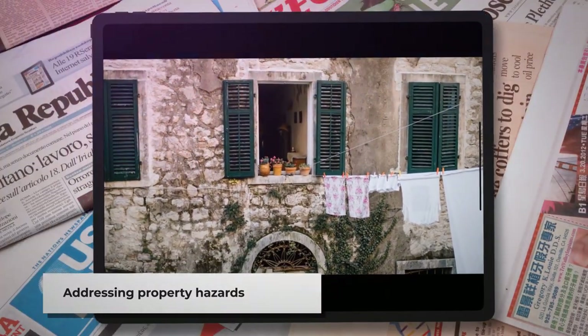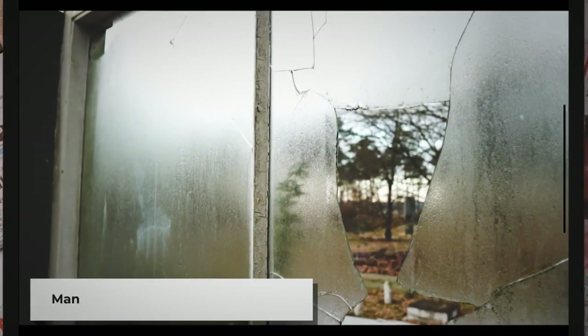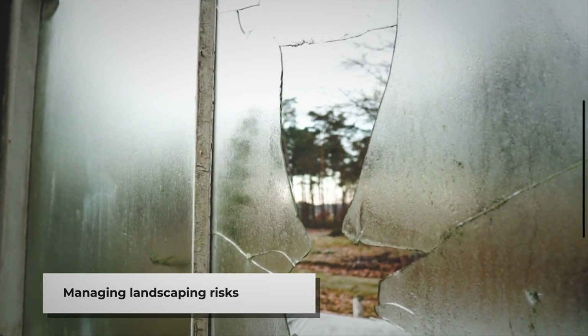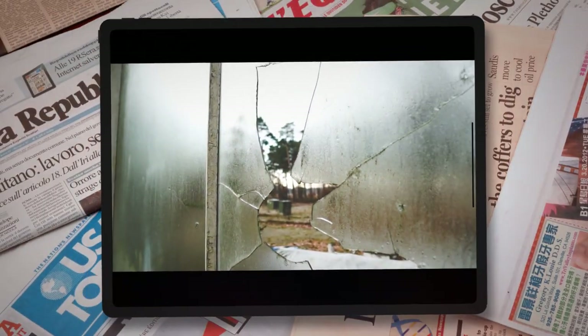Further hazards to address include: crawling ivy or brush areas within 150 to 200 feet of the property, which could damage it; unpainted fascia boards, which could lead to wood rot; unkempt landscaping that could attract pests; broken or boarded windows that could be a safety issue; and tree roots that have pushed up cement, causing uneven surfaces and potential tripping hazards.